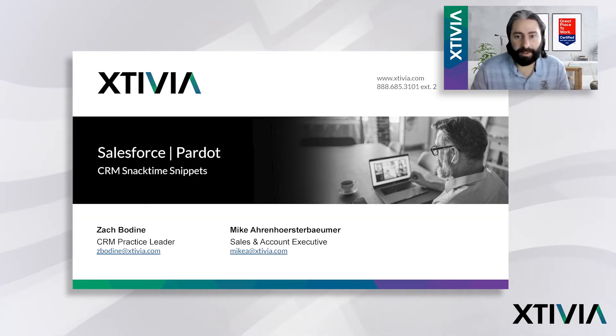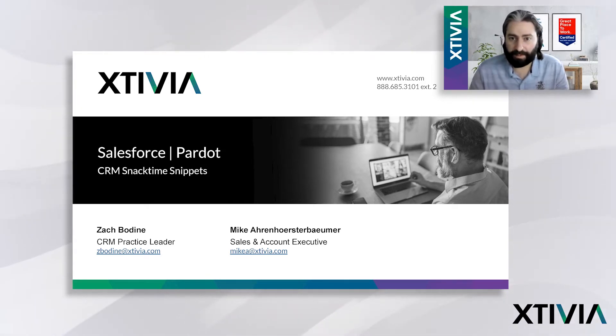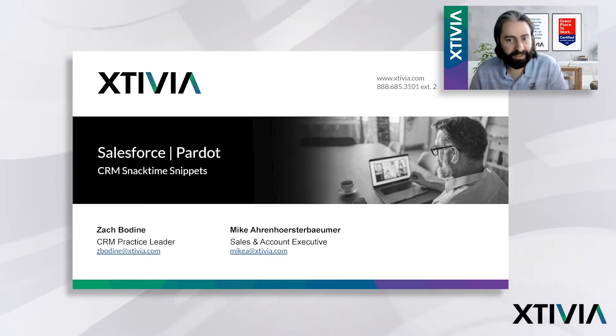And if you've been checking out the news or headlines recently around Salesforce, they've also brought some changes to Pardot here very recently as well. Zach will break that news to you if you haven't seen it. Thanks for joining as always, and I'm going to hand it to Zach to start talking about Pardot.